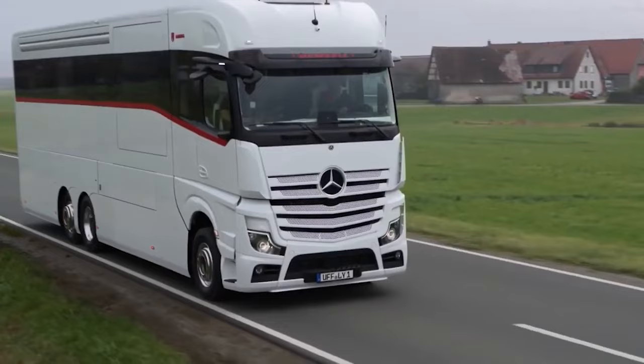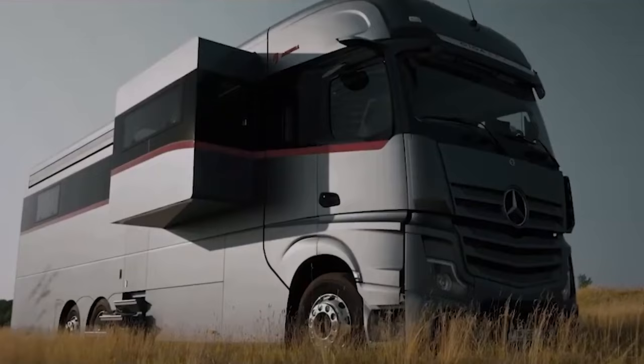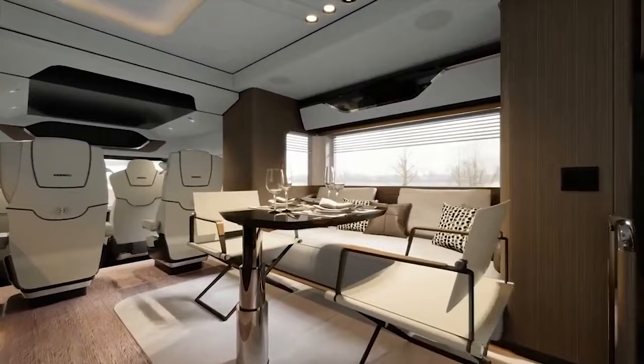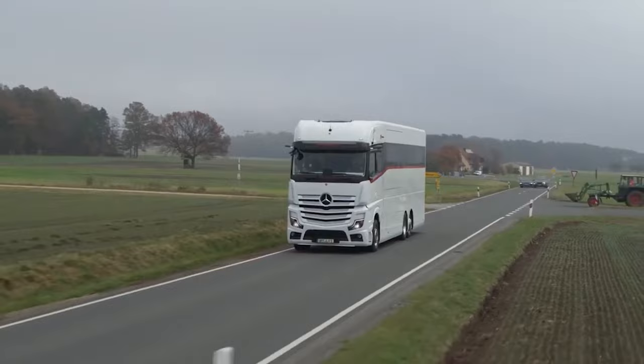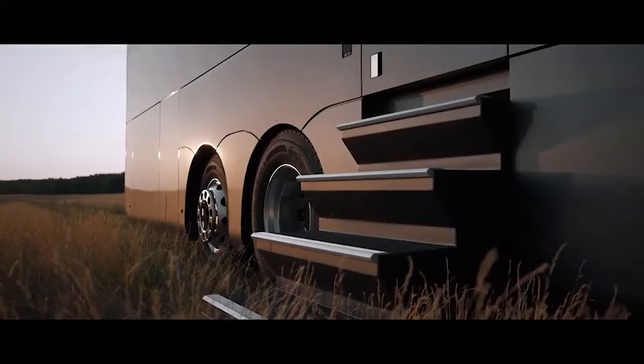This motorhome represents the epitome of luxury and innovation, offering travelers the opportunity to explore the world in style and comfort. Whether embarking on a cross-country road trip or seeking adventure in the great outdoors, this motorhome ensures that the journey is nothing short of extraordinary.